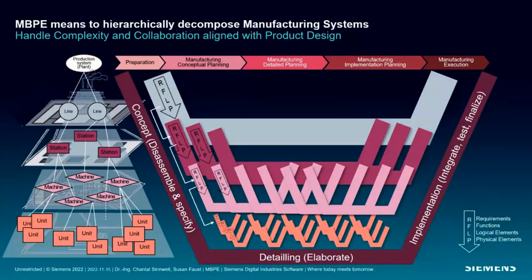So a manufacturing system can also be decomposed hierarchically and systematically into subsystems and elements, in order to manage the full complexity of the overall model-based development process — somewhat like a product. But how does this help Amira, our head of factory planning, in applying model-based production engineering?